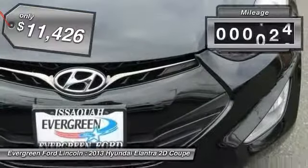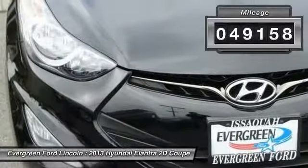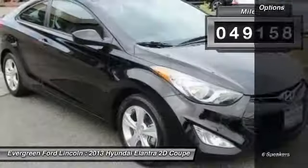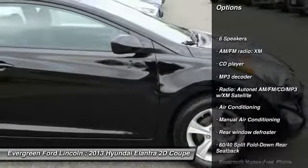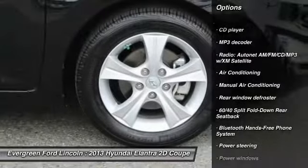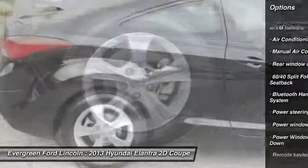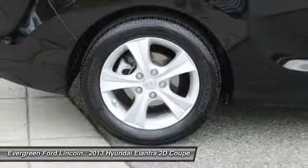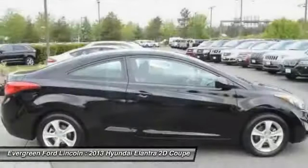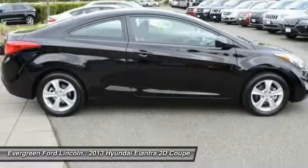This vehicle has less than 50,000 miles. Here are some of this vehicle's great options: traction control, air conditioning, dual airbags, power steering, four-wheel disc brakes, AM-FM stereo with CD player and MP3 WMA capability, electronic stability control, power windows, security system, and CD player.